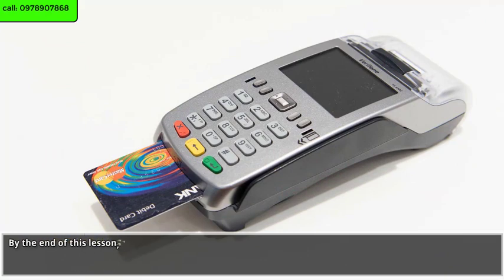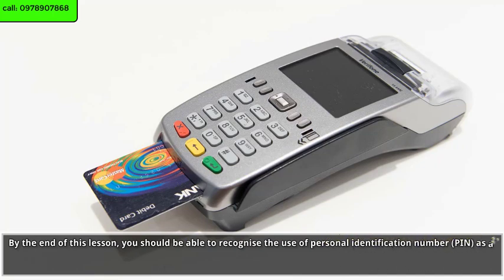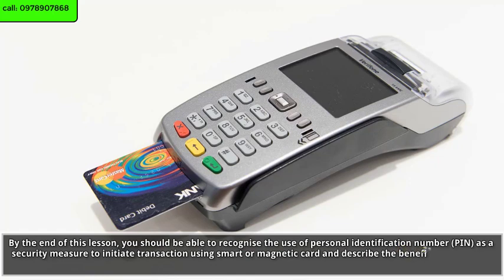By the end of this lesson, you should be able to recognize the use of personal identification number PIN as a security measure to initiate transactions using smart or magnetic cards, and describe the benefits of the trend towards cashless electronic transactions.